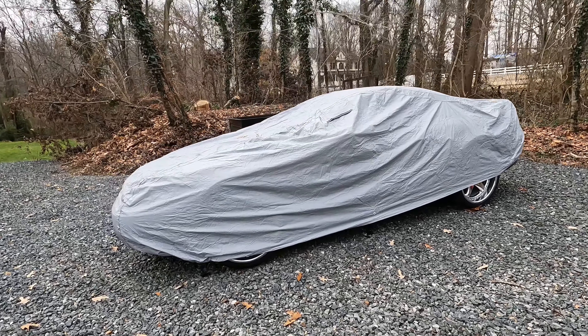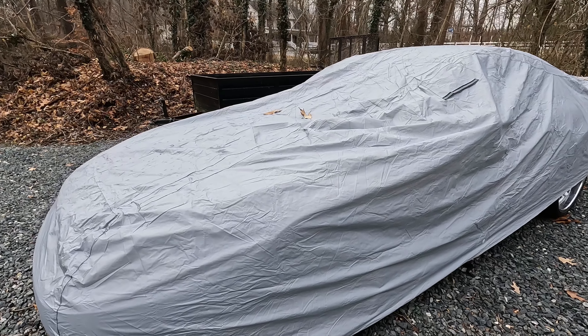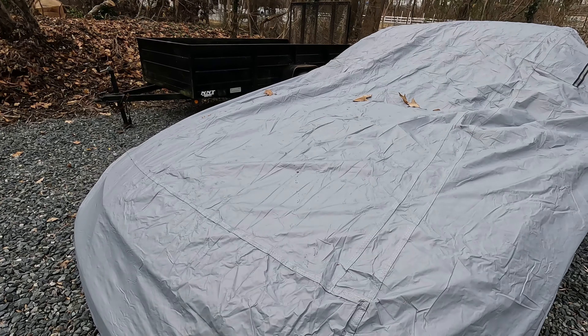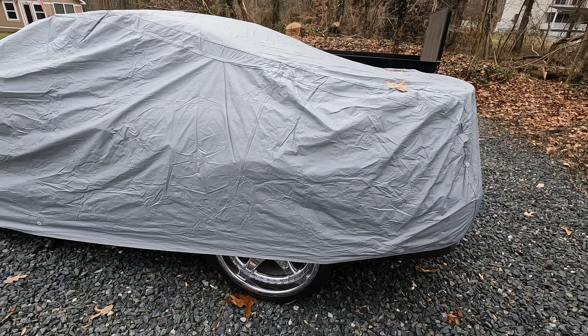Hey guys, it's been a while. I actually wanted to share probably one of the most important cars of my life. This car has been an integral part of me growing up, and one of the nice perks is that when you have a young single mom who basically works two, three jobs, she goes ahead and buys herself something that's pretty special to me and my family.